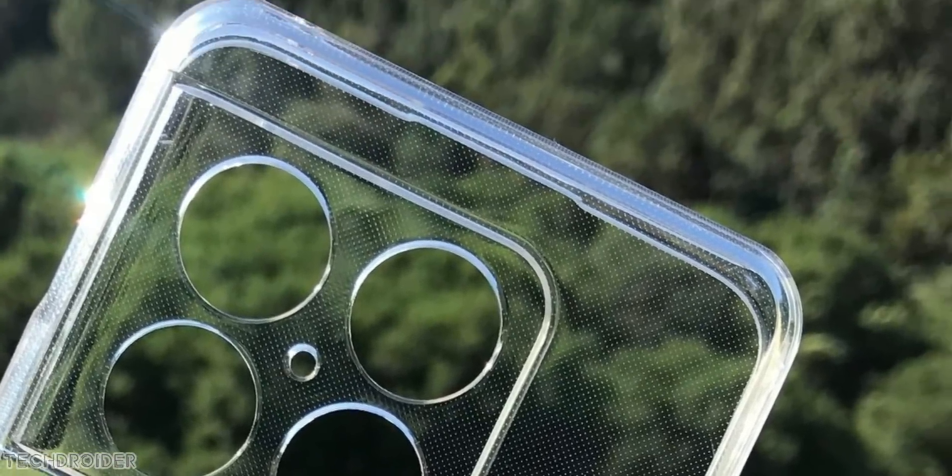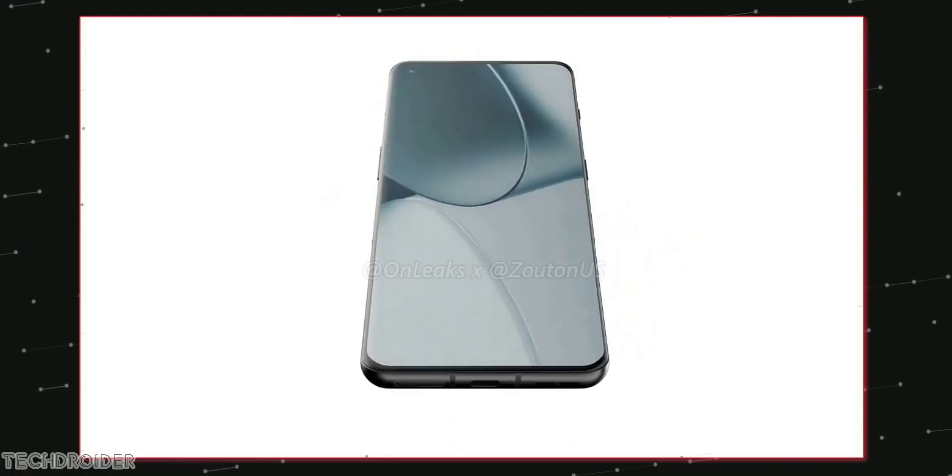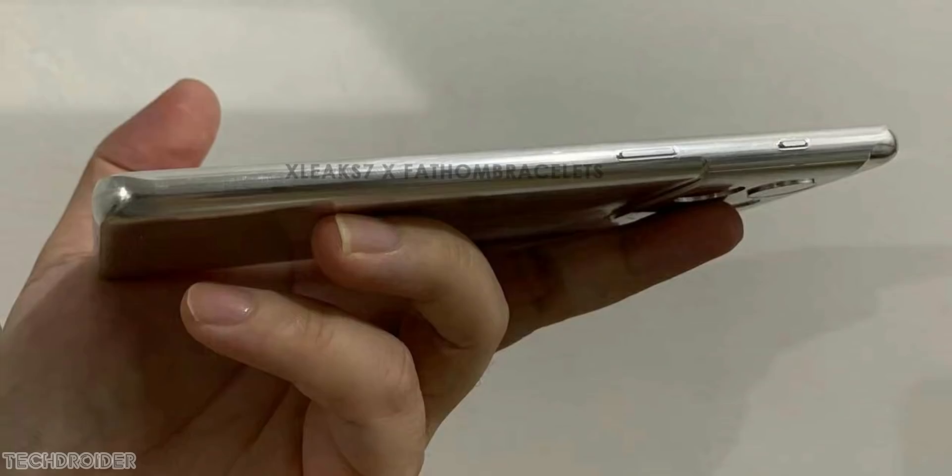You can see the case has 5 circular cutouts — some for the camera, an LED flash, and a microphone. The case also has USB-C protection. As always, it looks like a nice and tough case.